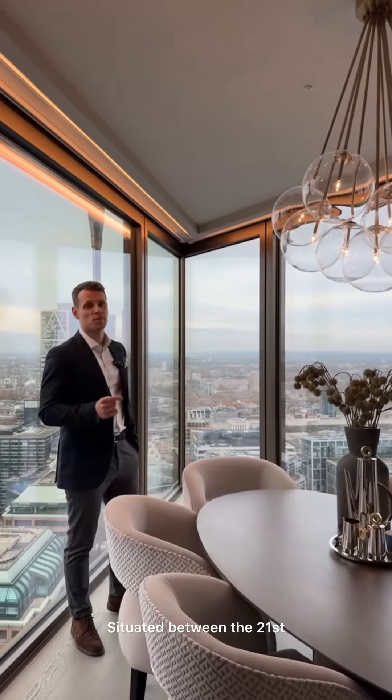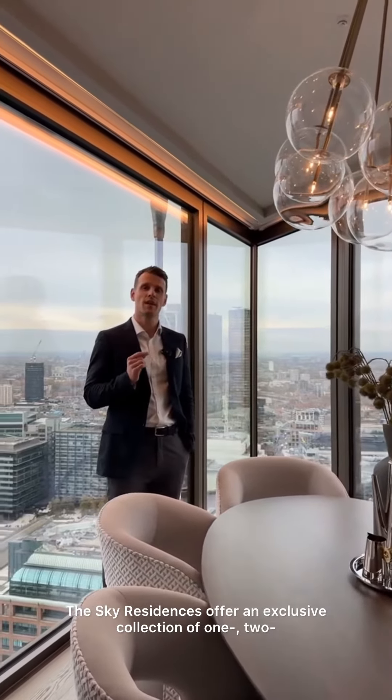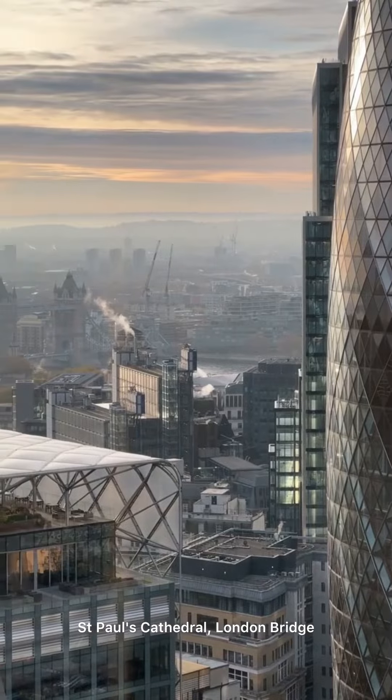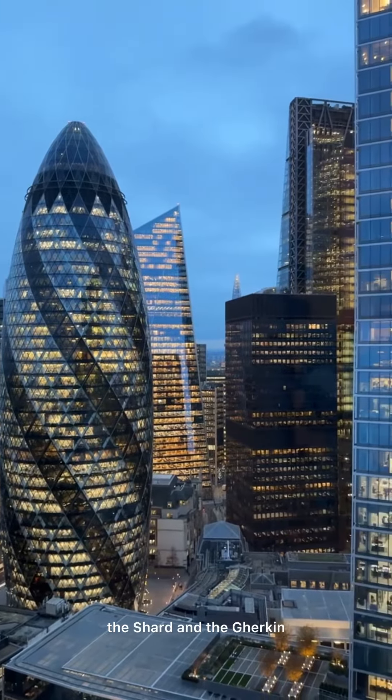Situated between the 21st to the 41st floor, the Sky Residences offer an exclusive collection of one, two and three-bedroom luxury apartments for sale, many of which benefit from views towards St. Paul's Cathedral, London Bridge, the River Thames, the Shard and the Gherkin.